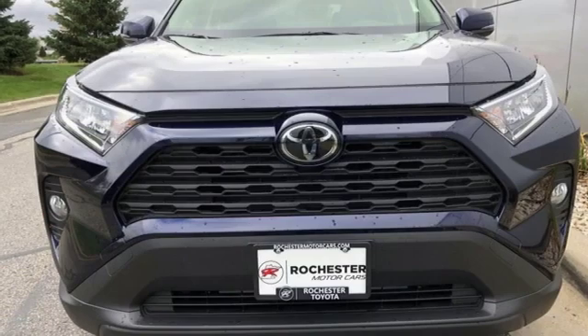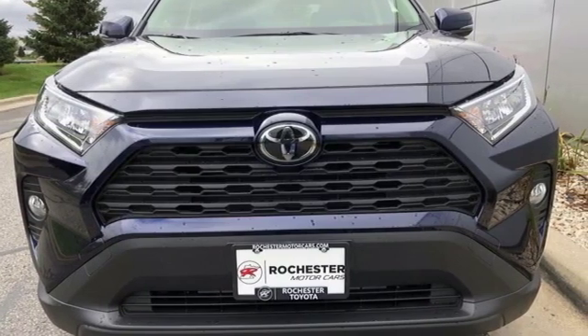Comfortable, convenient, quality Toyota. See it for yourself when you take it for a test drive.